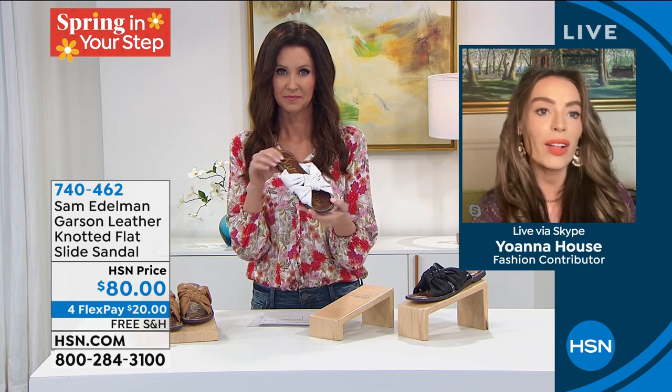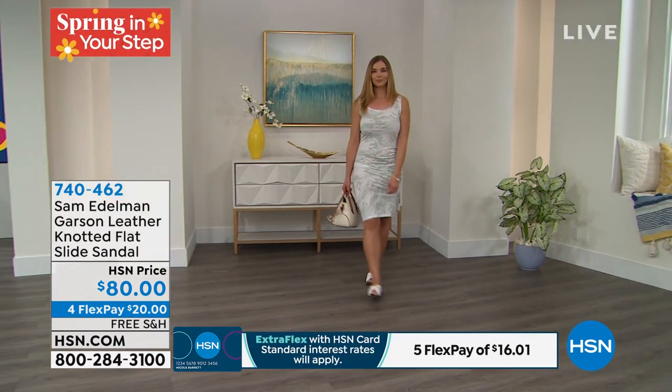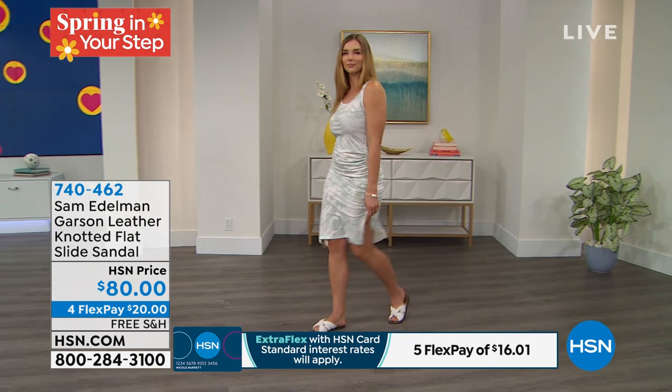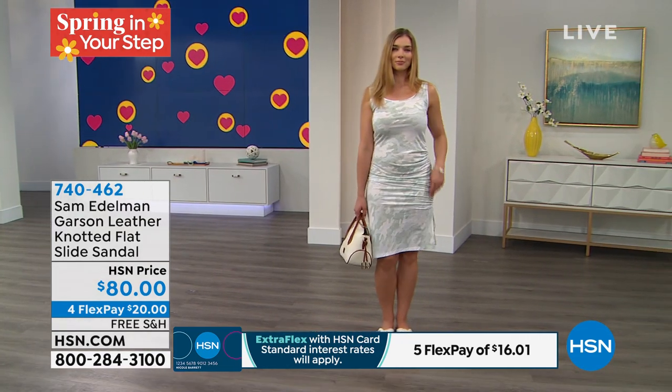This is going to be a trend we're going to see well into 2022, so don't feel that if you're buying it now you're going to have to shove it in the closet. This is what's happening — we're seeing a lot of knot, and this luminous knot is something that's going to be coming for spring 2021, carrying itself way into 2022.